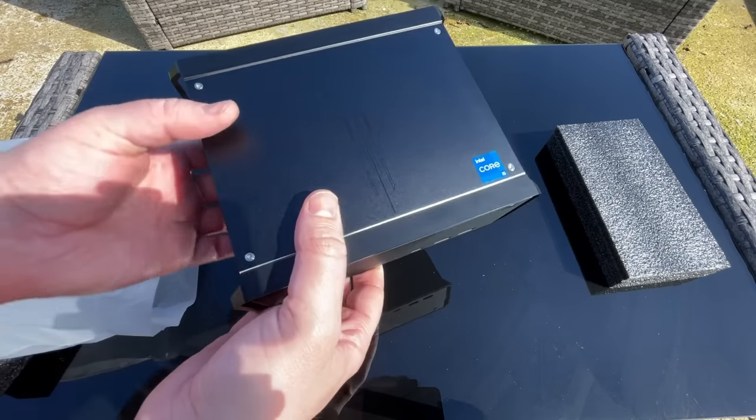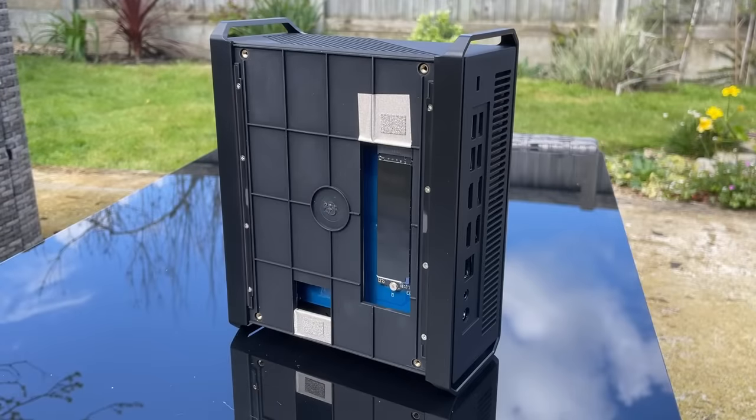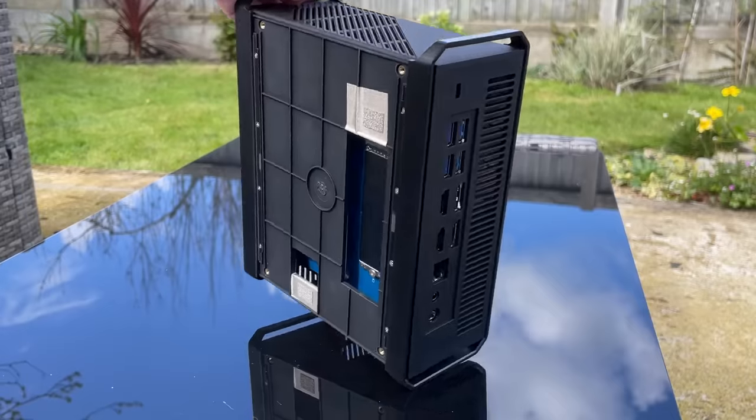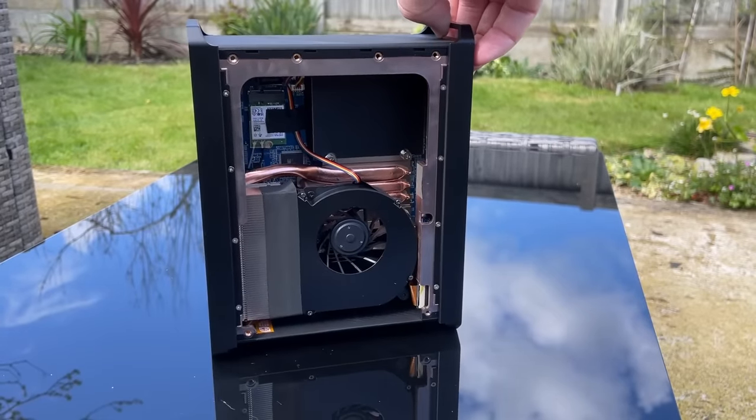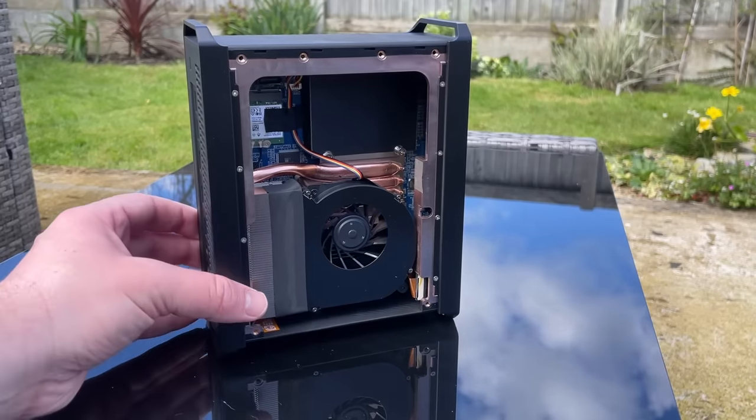The side panels are easily removable for access to the storage on one side and RAM on the other, so adding more RAM or swapping out the storage is pretty easy. It's nice to see that the components in here have quite a lot of breathing room. They could have probably gone smaller with the enclosure for sure, but that may have had a negative impact on heat dissipation.